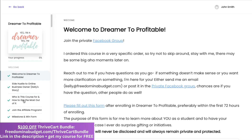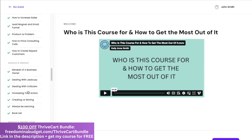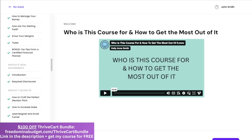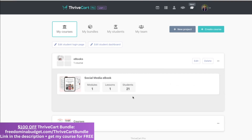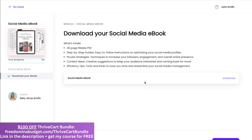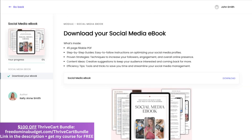You can see your students and everything right here. You can also preview your courses and edit them right here in Learn. This is what one of my courses looks like — you have all the modules, all the lessons, all of that. I also have a social media e-book available for my students where they can download it right here, which is so great — everything is in one place.